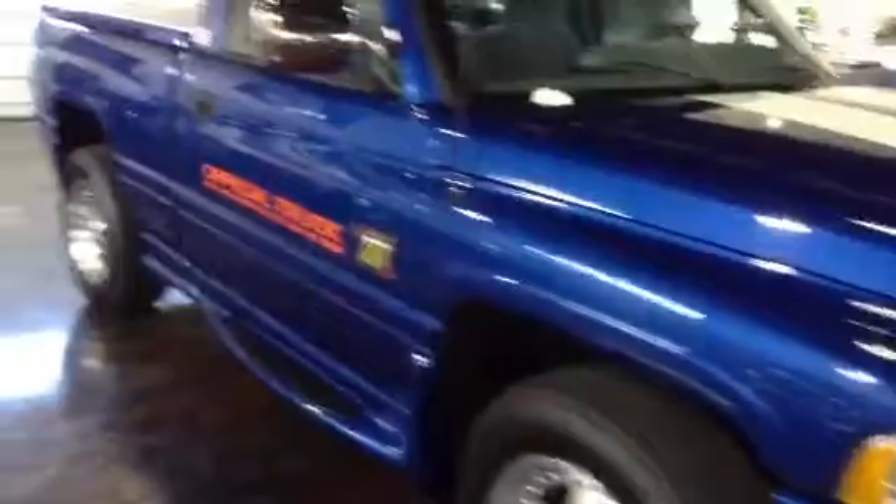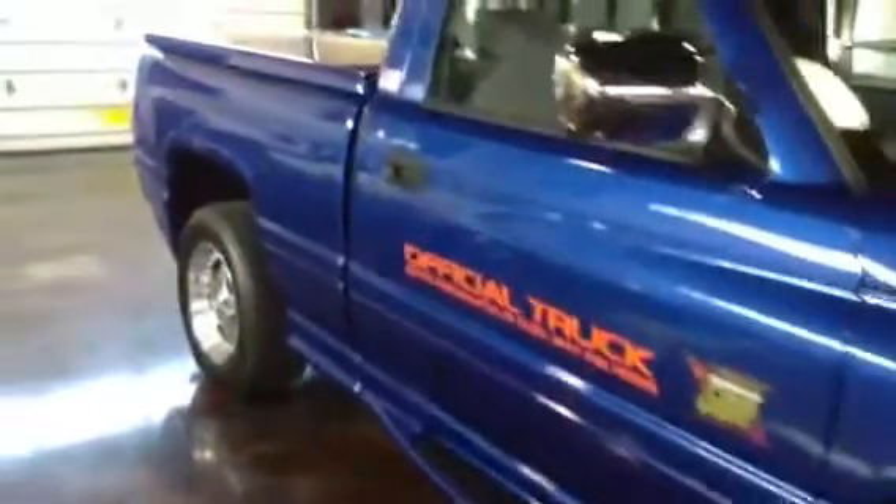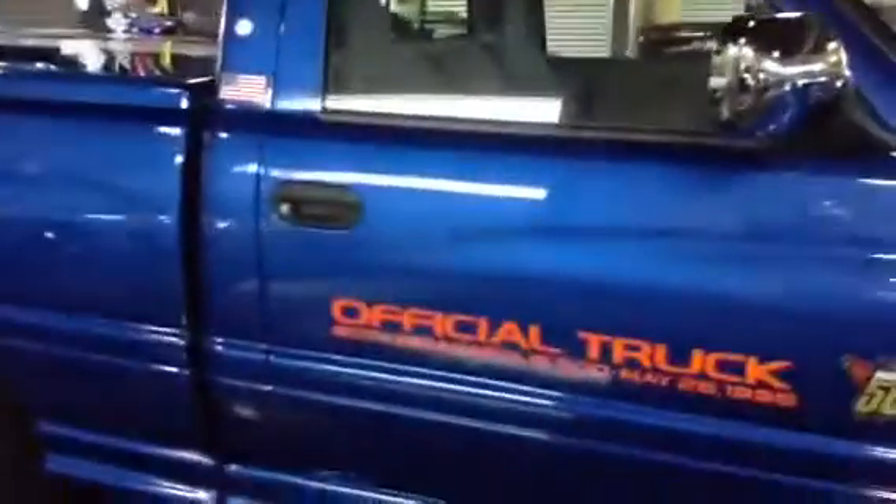This was the year of the Viper — the Dodge Viper — the big release. So they did the stripes in conjunction with that.